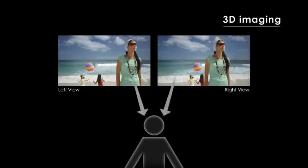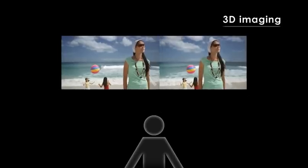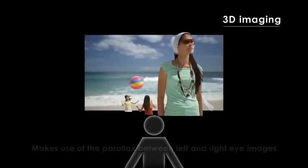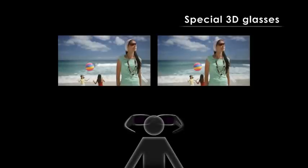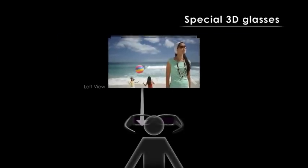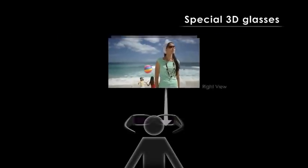3D imaging makes use of parallax, or the difference between images seen by the left and right eye. In the active shutter method, glasses deliver different images to the left and right eye.